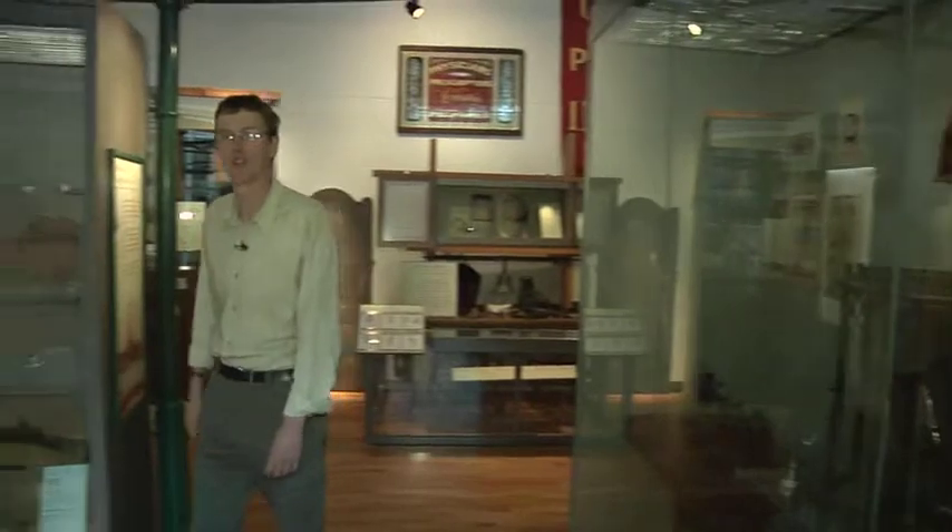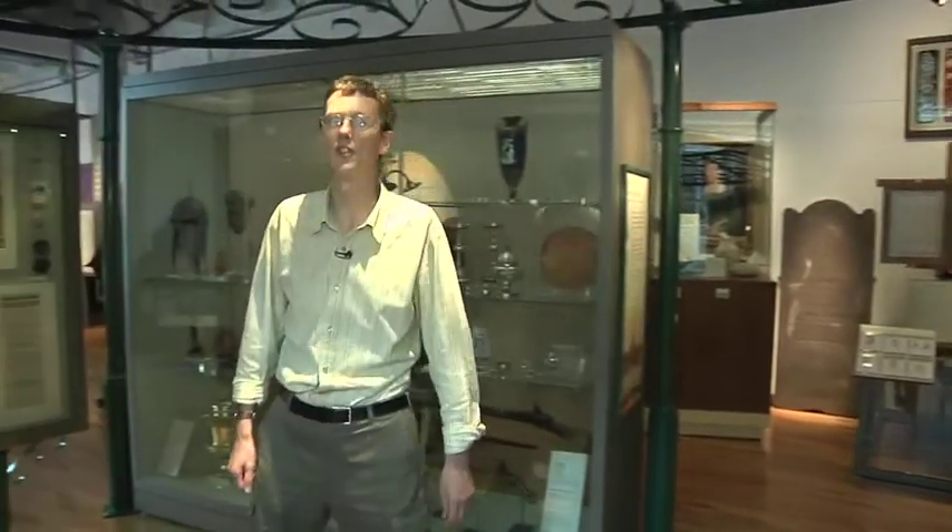I'm Hugh Jones, Keeper of Collections. I'm going to tell you about the City of Industry, which looks at life in Victorian Coventry. The centrepiece of this gallery is based on the 1867 exhibition held in Coventry. The Victorians loved exhibitions where they could show off their inventiveness and the sheer wealth of goods created by the Industrial Revolution.